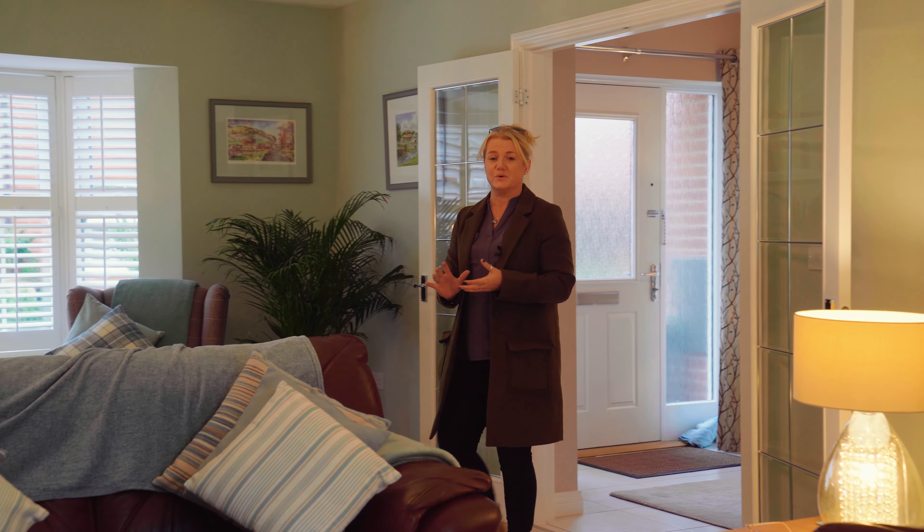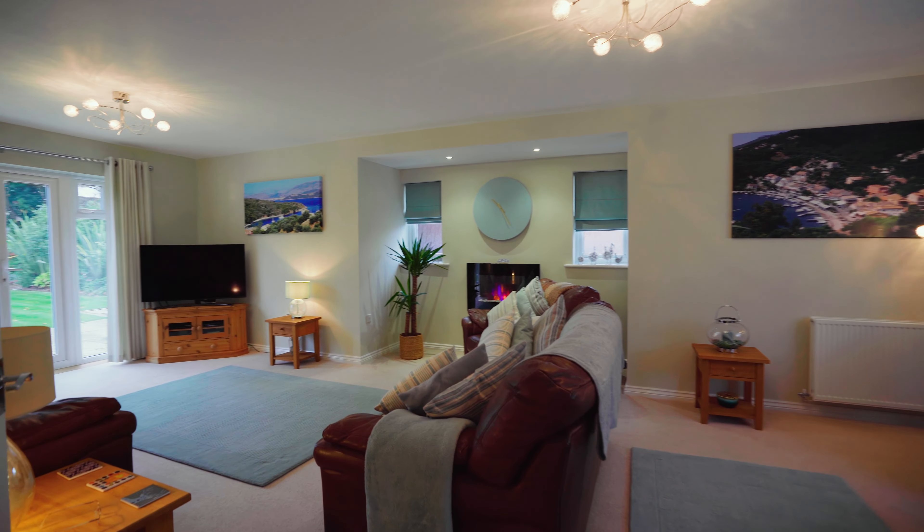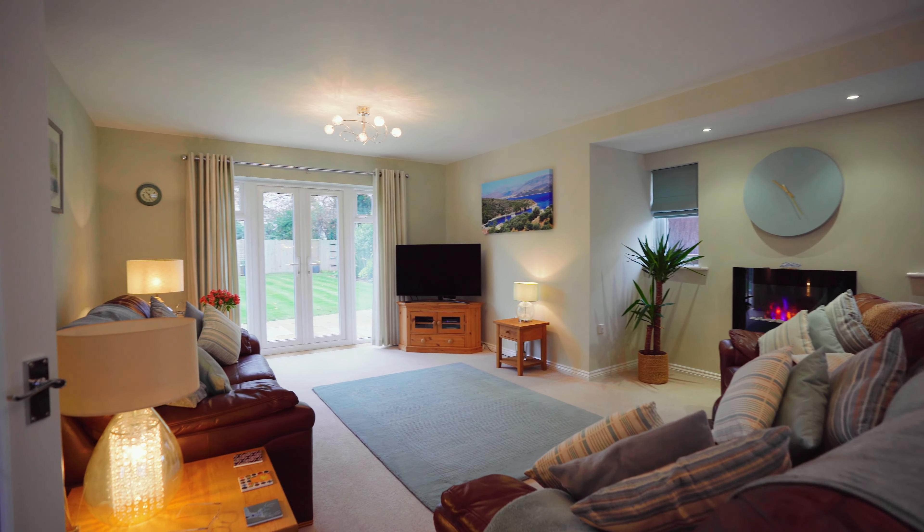As a family home it's really important to have a lot of reception space. This room is huge. It's got so much character and doors that lead out to the beautiful garden.